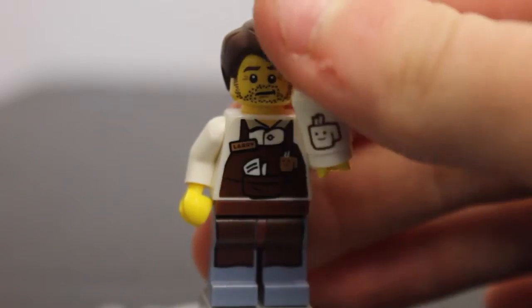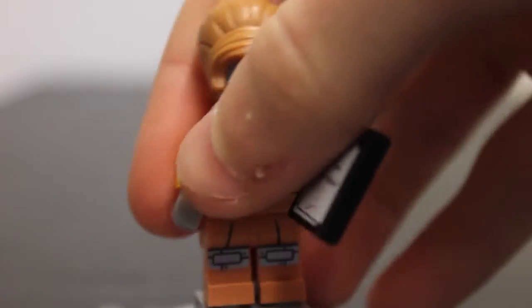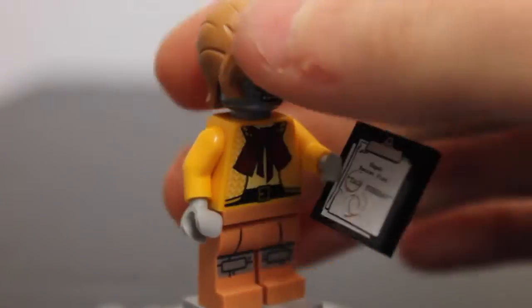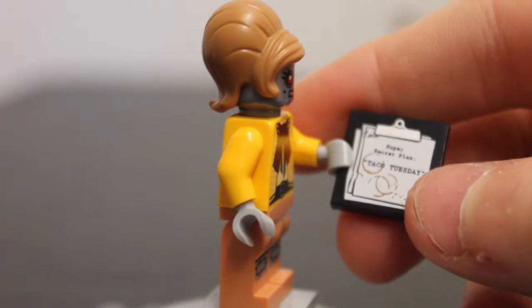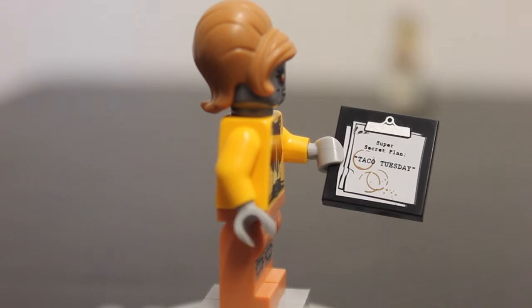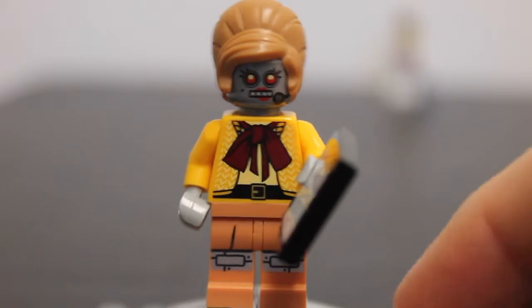I really like this figure — nice minifigure, nice hair. No double face though. I was a bit disappointed because I wasn't really looking for this figure, but I like the hair — I'll probably use it in some animation or MOC or something. And the t-shirt, I quite like it, just if it wasn't a robot it'd be nice. I don't want to ruin anything, but on the board it says 'Super Secret Pan Taco Tuesday.' I'm not going to ruin it for anyone who hasn't seen the film, but that's quite a big hint.